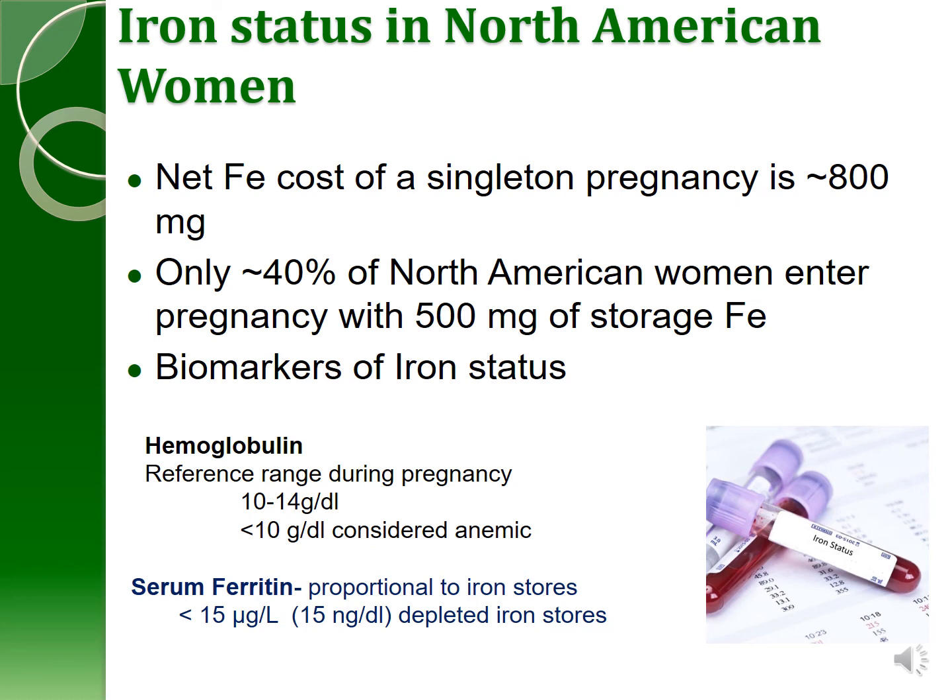Iron status in North American women is not very good: over 40% of North American women enter pregnancy with less than optimal iron stores. Women are screened for iron deficiency during pregnancy by looking at hemoglobin levels in the blood, with well-defined reference ranges. One problem with this measure is that it tells you women are already deficient rather than at risk, making intervention harder. A more predictive measure is serum ferritin — a protein in blood that changes in relationship to stores — so that people with better stores have more serum ferritin.